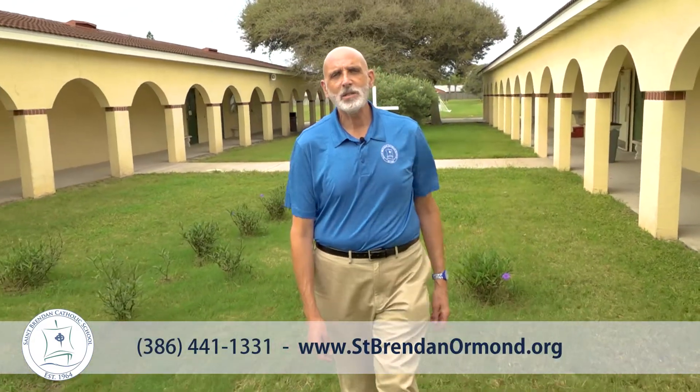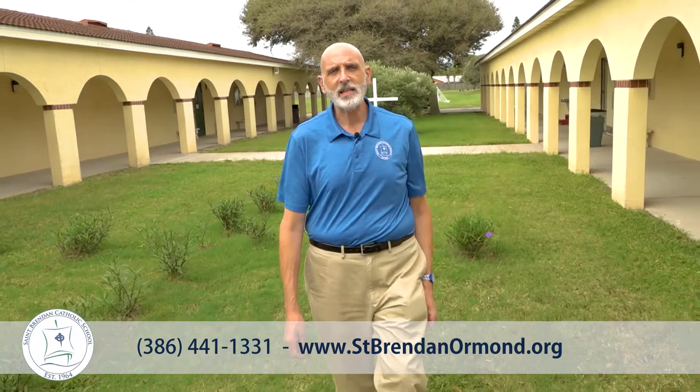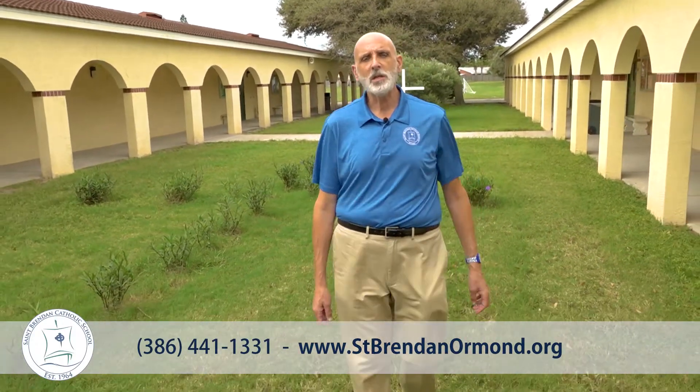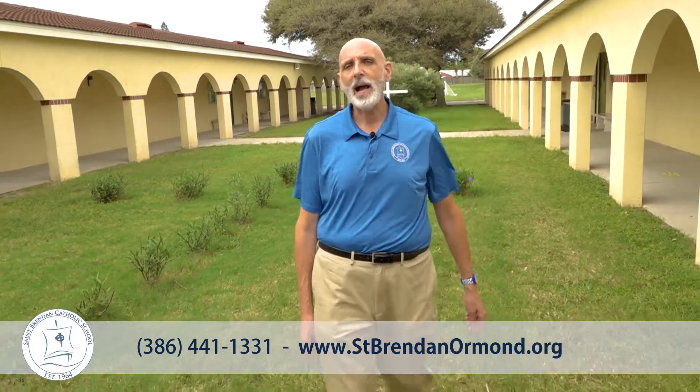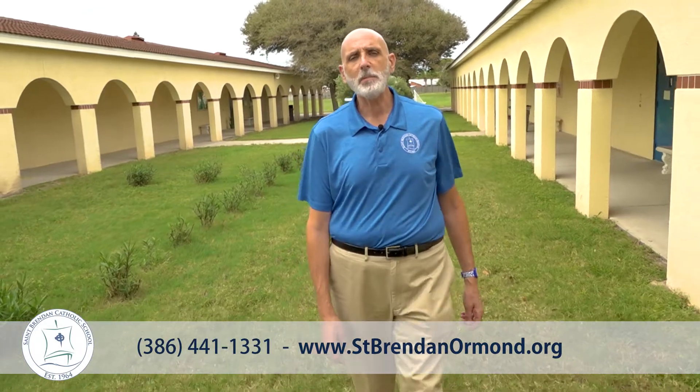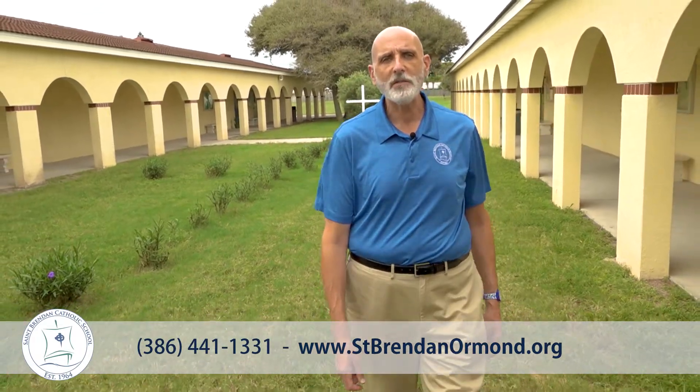St. Brendan Catholic School participates in the state scholarship program. We accept Step Up for Students, Triple A, Family Empowerment, and also the Gardner Scholarship. For more information on these, please call our school office.